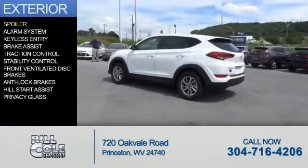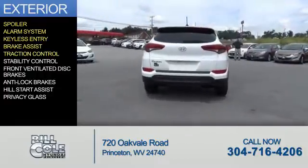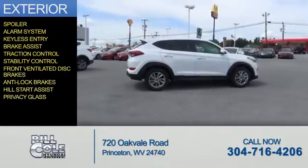The features include a spoiler, an alarm system, keyless entry, brake assist, traction control, stability control, front ventilated disc brakes, anti-lock brakes, Hill Start Assist, and privacy glass.